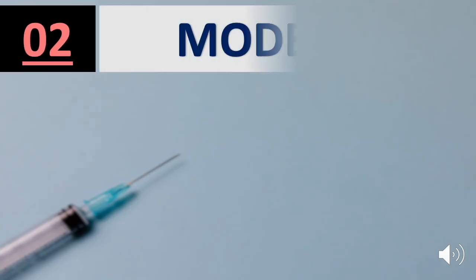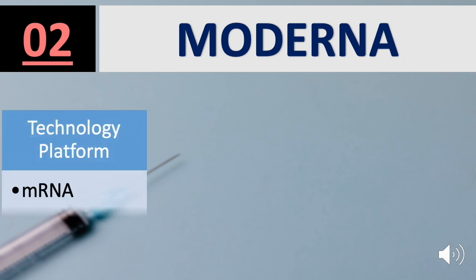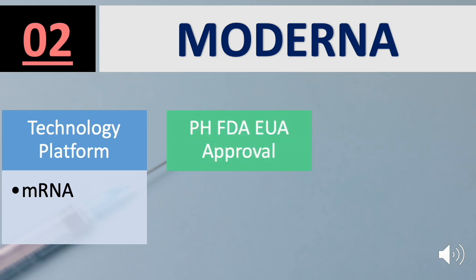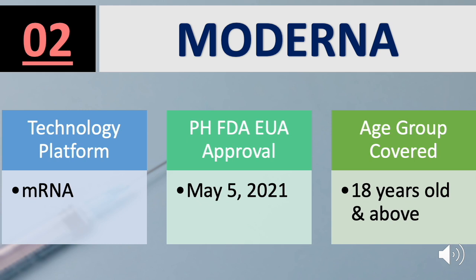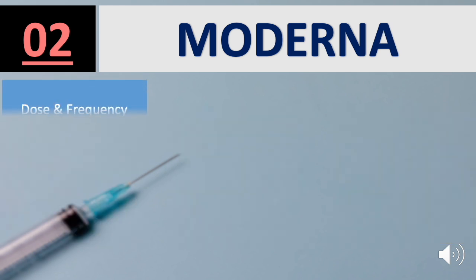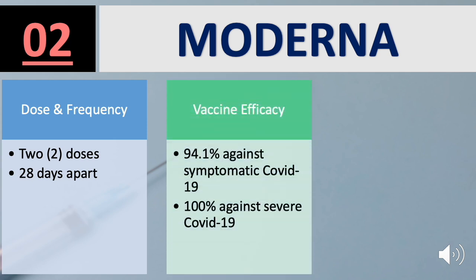Second on the list is the Moderna vaccine. Platform used is mRNA. FDA EUA Approval was granted May 5, 2021, for the Age Group 18 years old and above. Dose and Frequency: 2 doses, 28 days apart. Efficacy: 94.1% against symptomatic COVID-19 and 100% against severe COVID-19.